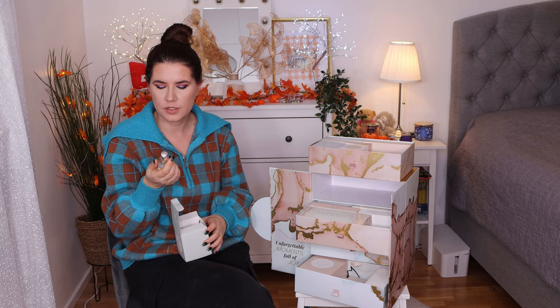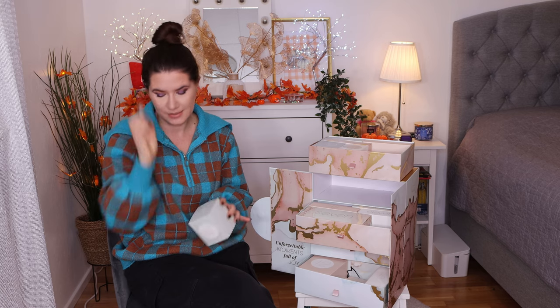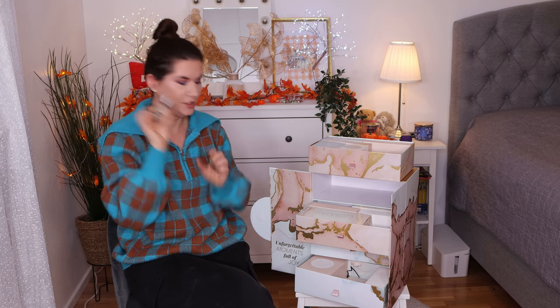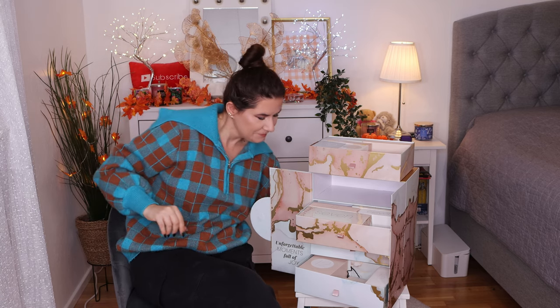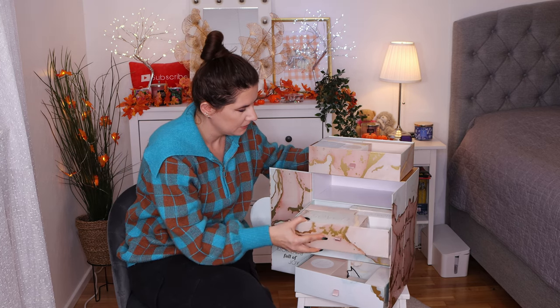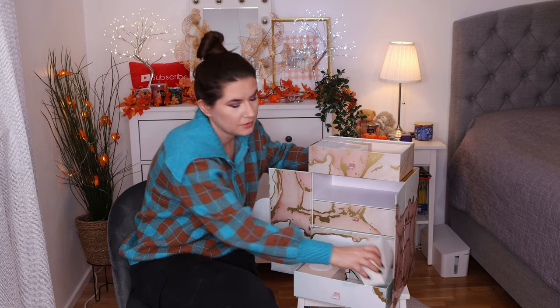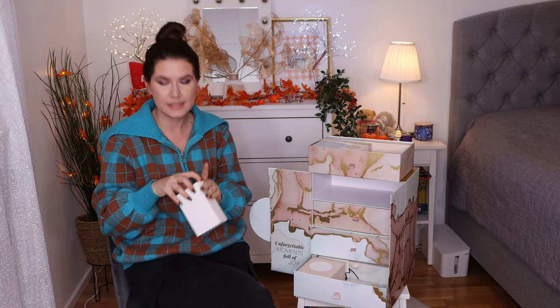Number four is the Molton Brown Orange and Bergamot Bath and Shower Gel. I don't like these, but I know my sister loves Molton Brown products, so she will definitely get this one. The things I'm not going to use myself I will give away to friends and family.